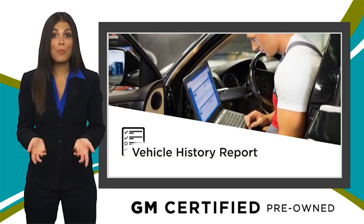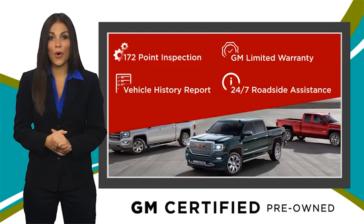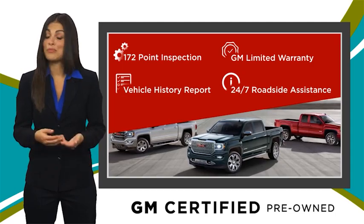Free vehicle history report and more — you can expect it all from a GM-certified used vehicle. GM-certified means no worries.